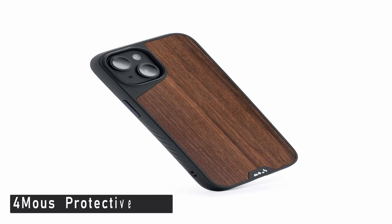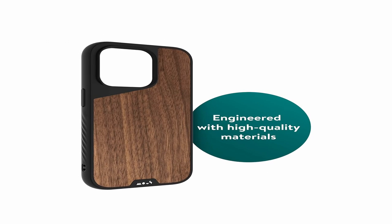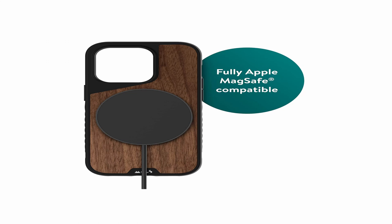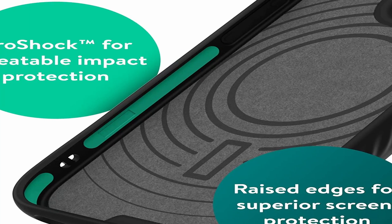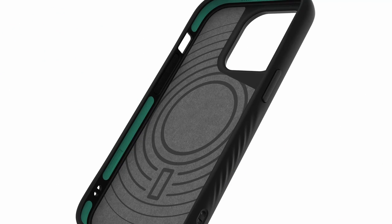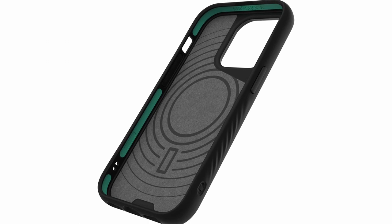At number 4 is the Mouse Protective Case. The Mouse Limitless 5.0 case has shock-absorbing technology throughout and raised edges to safeguard your phone's screen. Although it comes in 7 finishes, the Walnut one has a distinct 70s rec room vibe. It offers maximum protection with aero shock impact-absorbing technology and is designed to be entirely compatible with the MagSafe ecosystem. A variety of original designs that are svelte, fashionable, and made with materials of the highest caliber. All Mouse Cases are covered by a limited lifetime warranty and delivered in fully recyclable packaging with no single-use plastics.